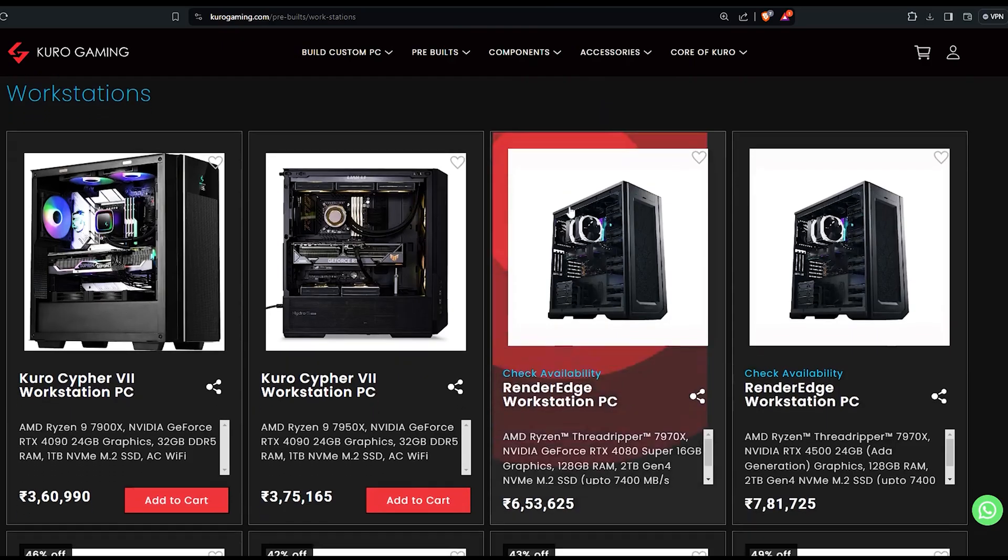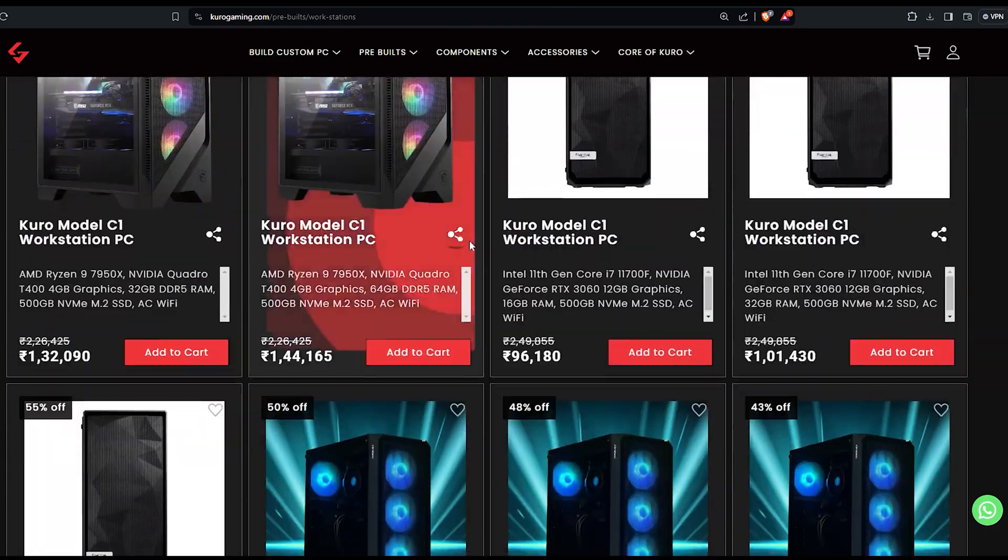Kuro Gaming has editing PCs for all budget needs — visit our website to explore our range, perfectly balanced for all your video editing needs. Don't forget to like the video and subscribe to our channel so we can keep bringing you content like this in the future. Until next time, happy editing!